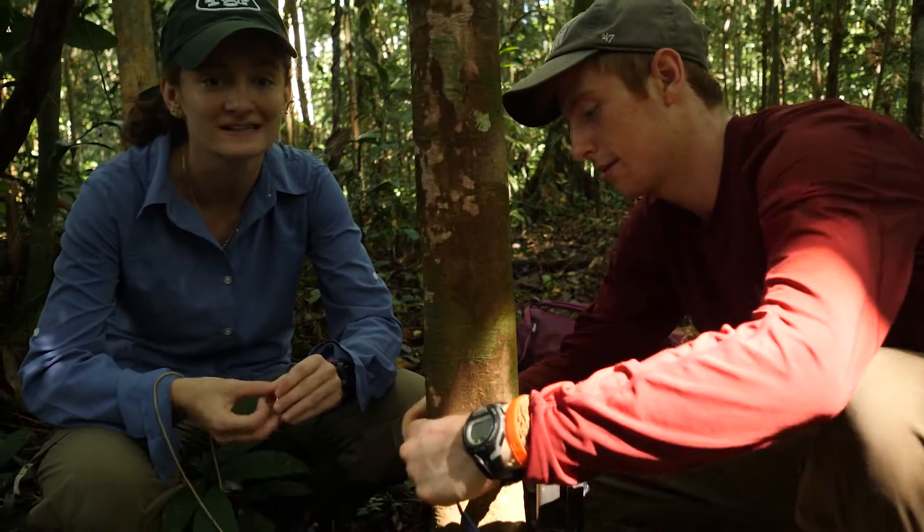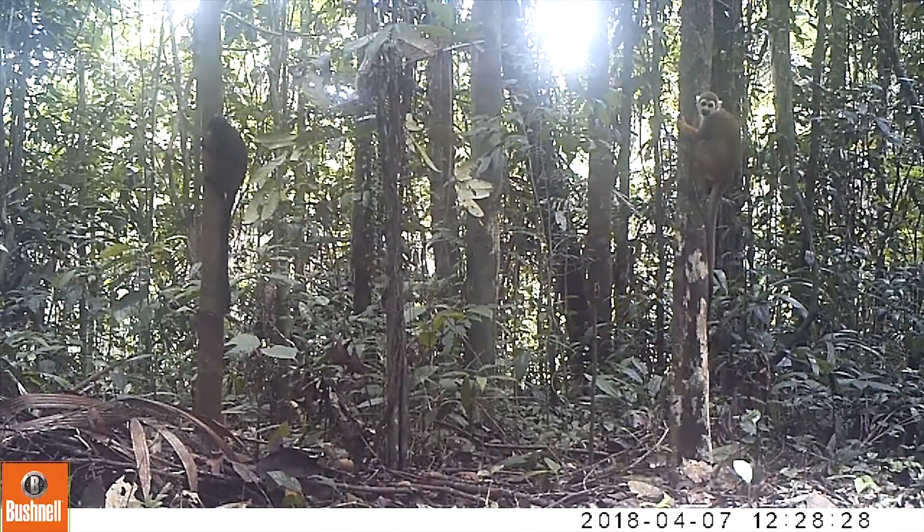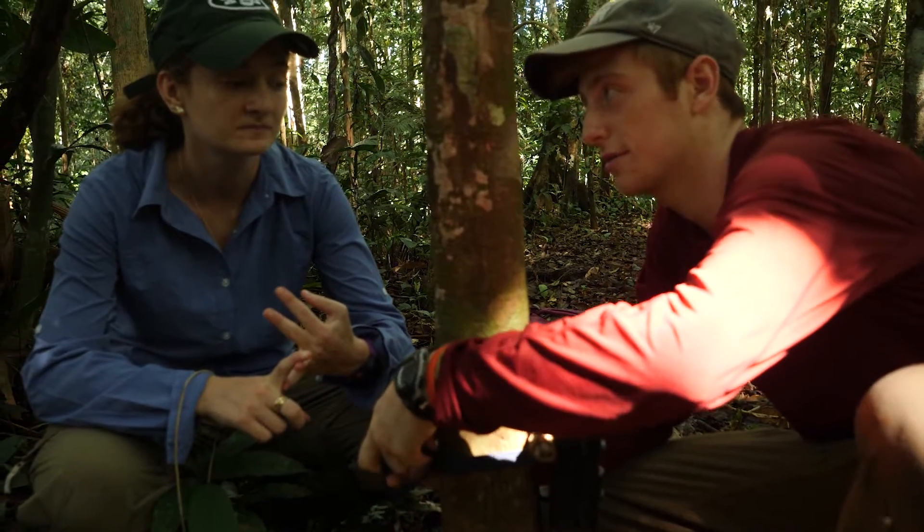We had some really exciting footage of small monkeys and tamarind monkeys together, even in the same frame. We saw Ocelot three times, we've seen a couple of Paca, a couple of Aguti, and Tamandua.